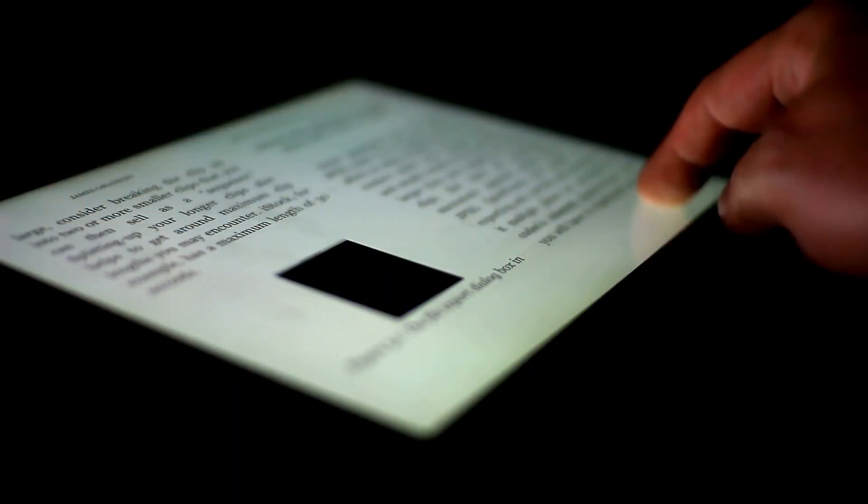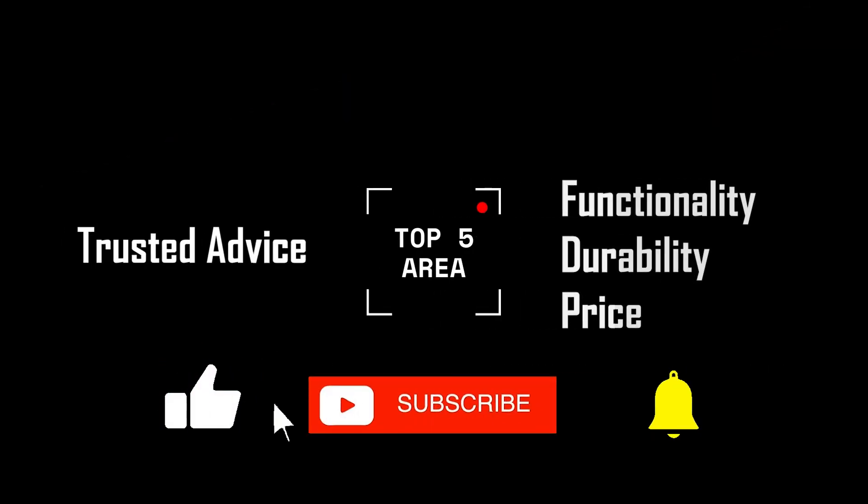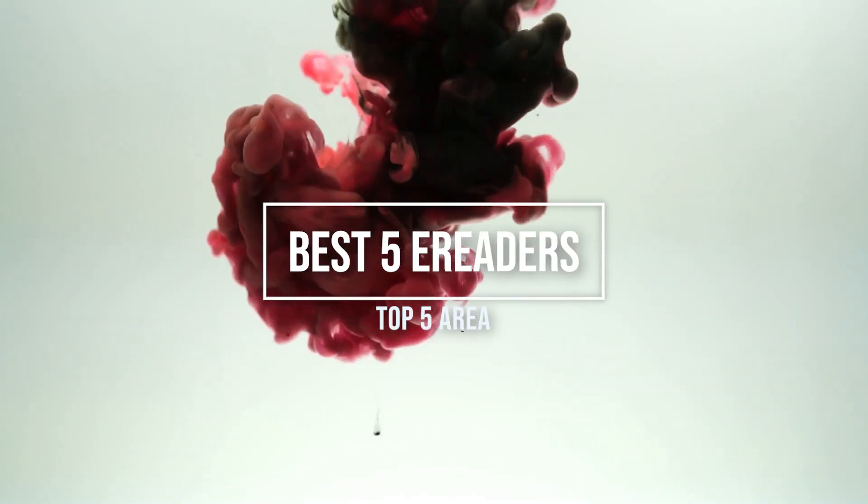E-readers have an advantage over tablets for their exceptional battery life and the e-ink screen technology with a matte finished screen which is really easy on the eyes. Here at Top 5 Area, we deliver you trusted advice for functionality, durability, and price.